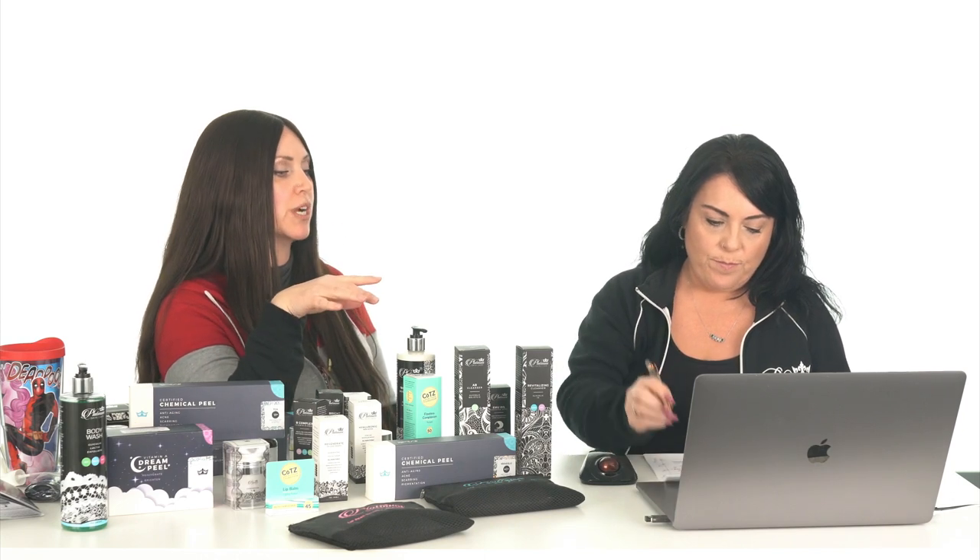Glenda from Oregon, dry skin, Fitzpatrick two: I use a retinoid gel for anti-aging nightly without any drying or ill effects. How long should I wait to use it after a TCA 13? Wait until you're done flaking. As soon as you're done flaking and your skin is feeling normal again, you can go back to your normal regimen, which includes retinoids and any other acids.